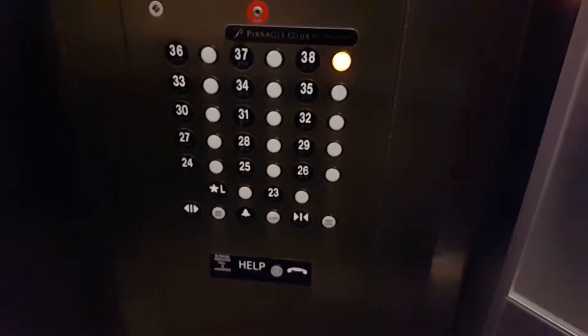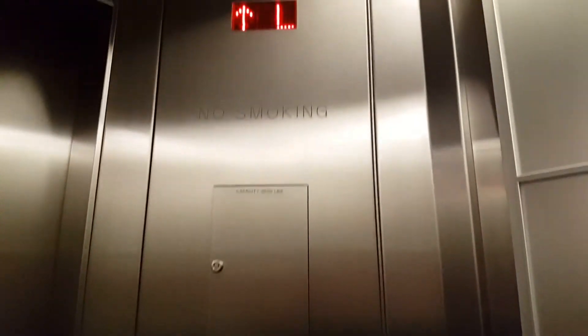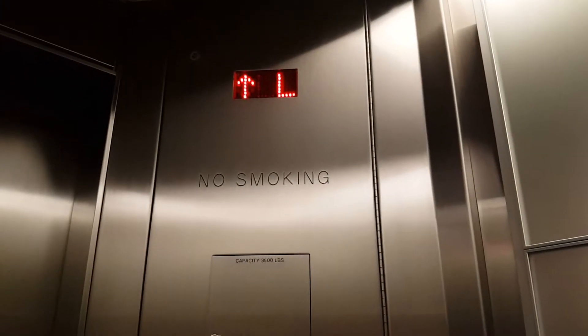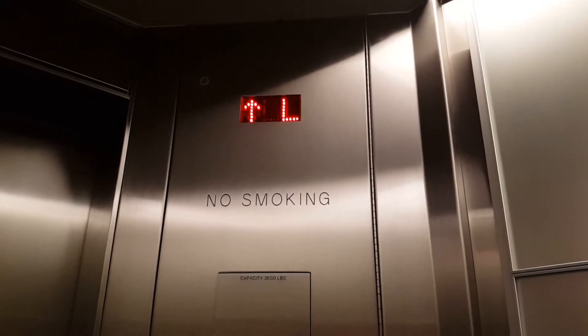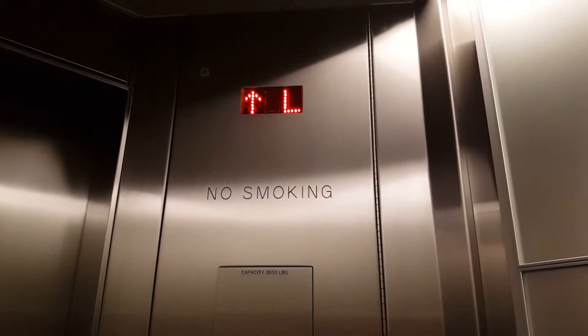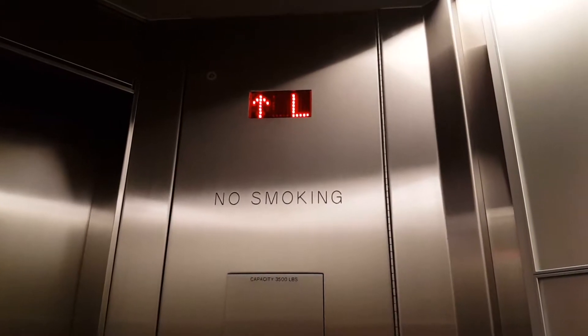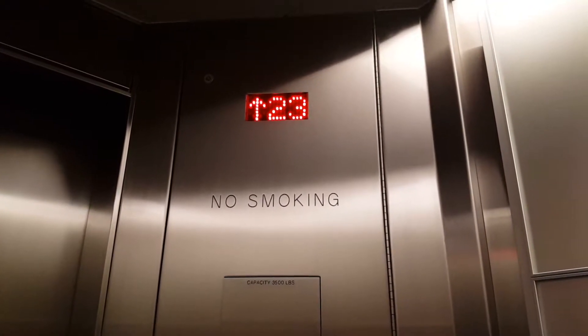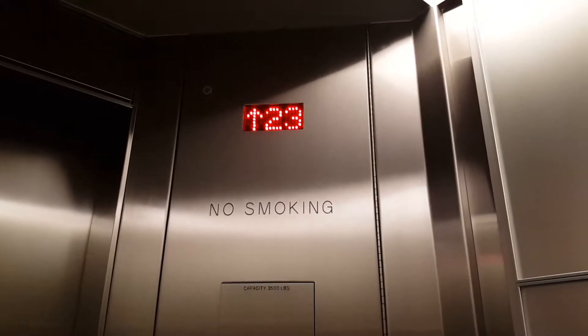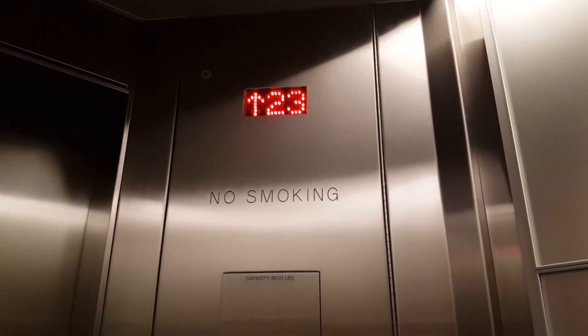This is 555 17th Street. From what I hear, these are pretty quick. The ones in Hyatt Regency, those are the fastest in Denver, I think. No wait, Wells Fargo Center is.